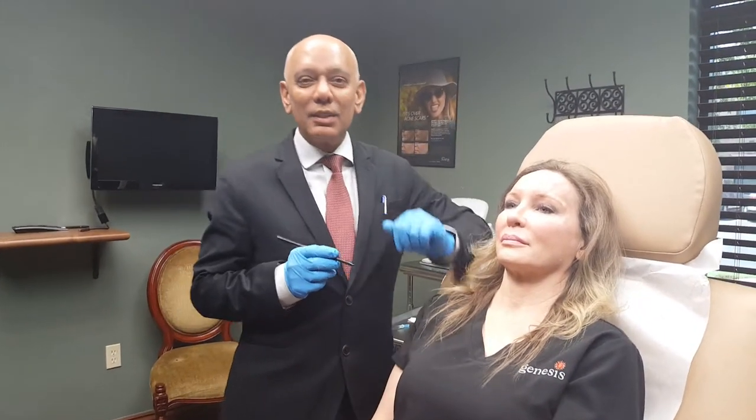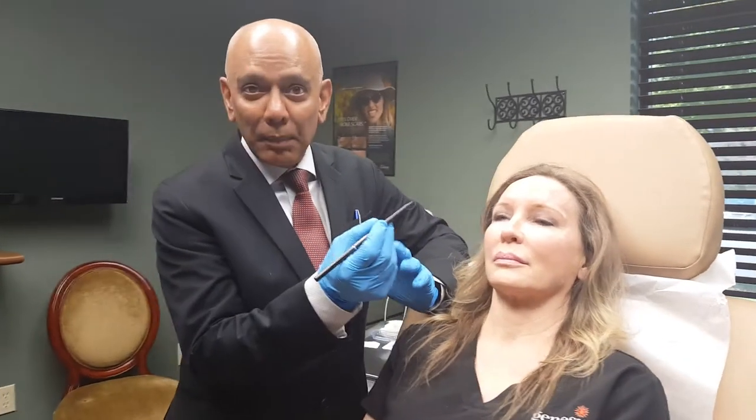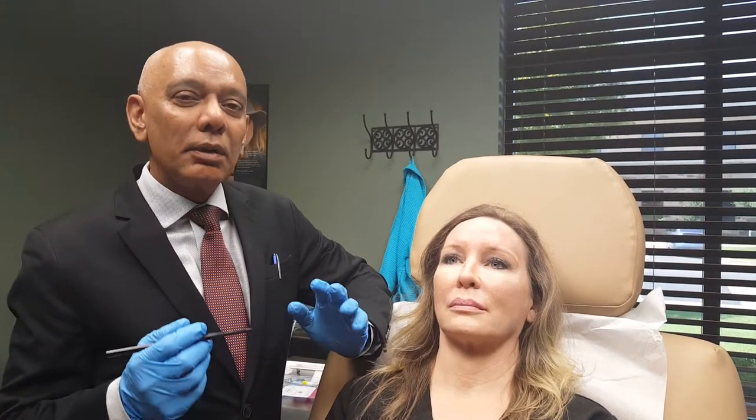Good afternoon. Today I'm going to demonstrate something many women — and often men too — are concerned about: this area we call the laugh lines, and how a filler can be used to not completely erase but certainly reduce the amount of lines seen, to make you look much younger.